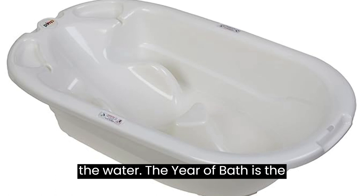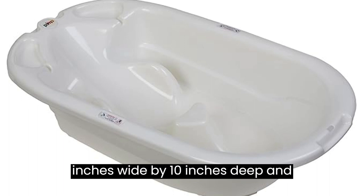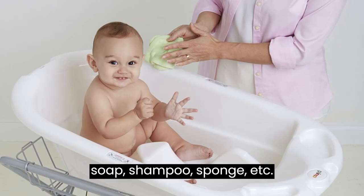The Eurobath is the largest baby bath available. It measures 36 inches long by 21 inches wide by 10 inches deep and can hold up to 38 quarts of water. It has a built-in drain and two areas for soap, shampoo, sponge, etc.